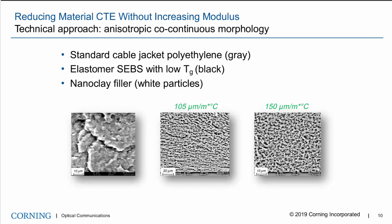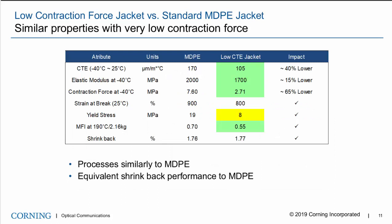Since the modulus also decreases, you get a reduction in CTE from the morphology change as well as the modulus reduction. The result is that the new low-contraction jacket has approximately 40% lower CTE, 15% lower modulus, and 65% lower contraction force compared to an MDP jacket material. This reduction in modulus is not significant, and the yield stress change does not exhibit any mechanical performance issues. The new material processes very similarly to normal polyethylene — there's been no need to change temperature profiles or extruder pressures. However, the shrink back has shown no significant change and needs to be accounted for in cable design.